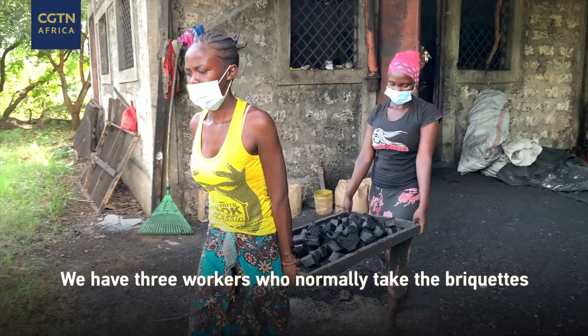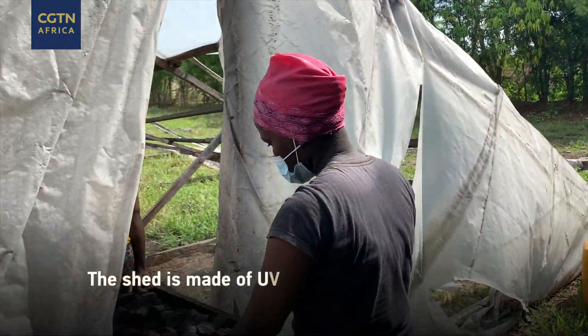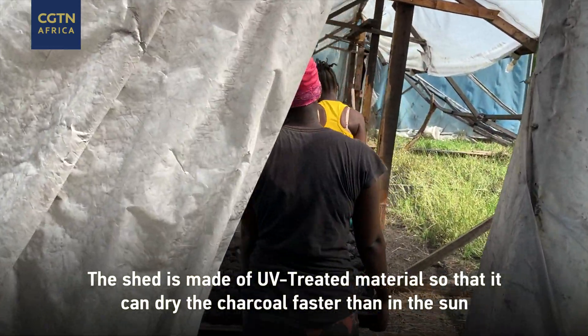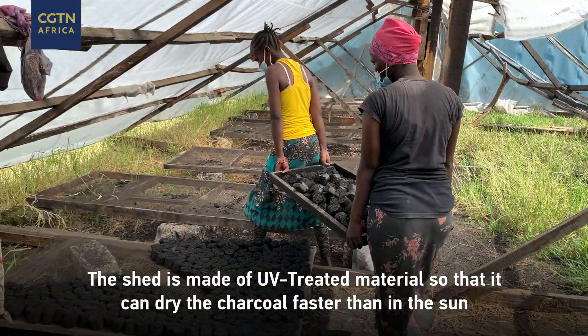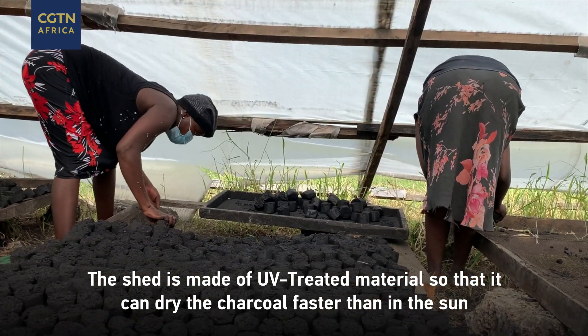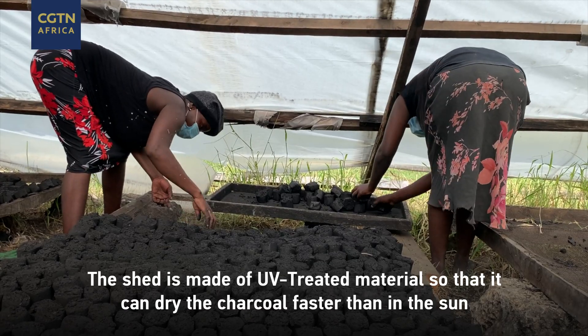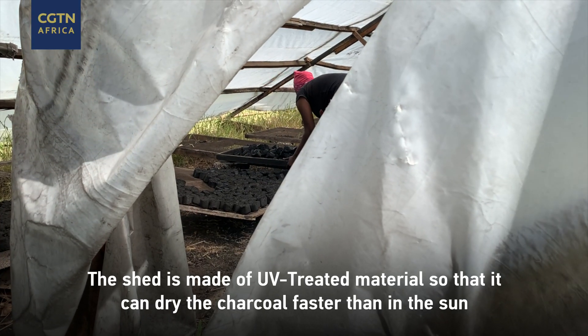We also have two or three workers normally to take them out to the drying shed. We have a drying shed which is made of UV treated material so that it can heat up the charcoal, and it dries a lot faster than when it's outside in the sun.